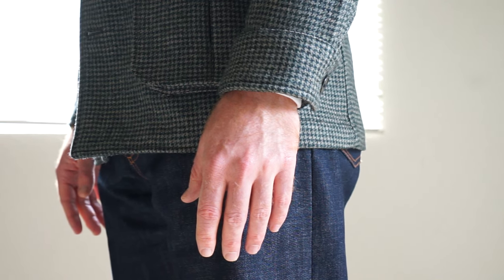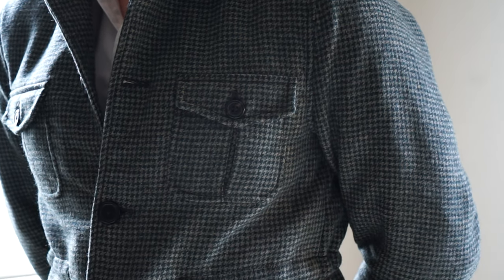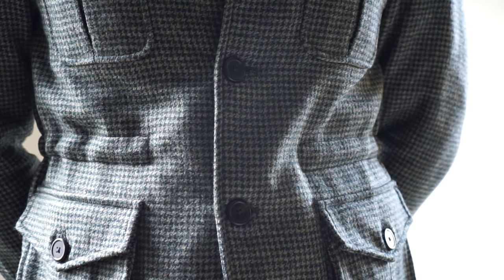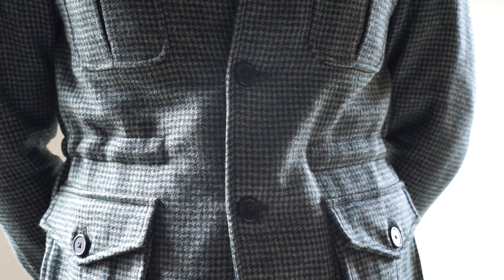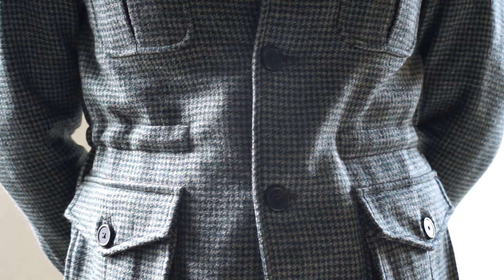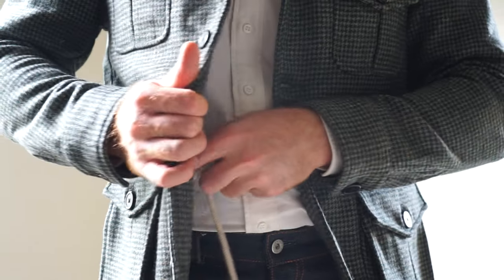I would say the field coat fits approximately the same as their sport coats and suit jackets — at least in the sleeves, chest, and shoulders — but they are slightly wider in the midsection. Keep in mind I wear a 38 regular and almost always purchase their slim fit, so I'm used to them being more close-fitting in the midsection. For the field coats, Spier does not offer a fit option — you cannot, for example, choose between slim and contemporary.